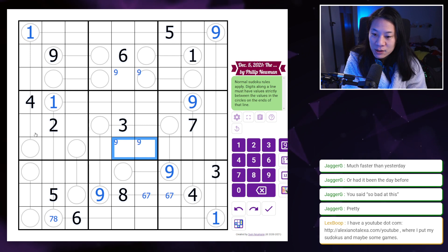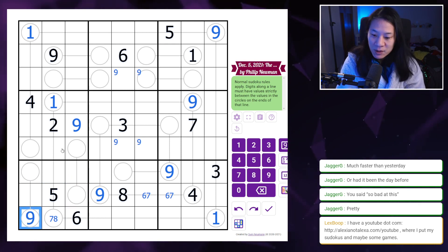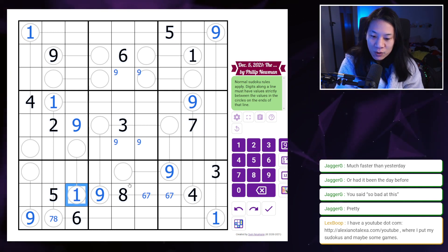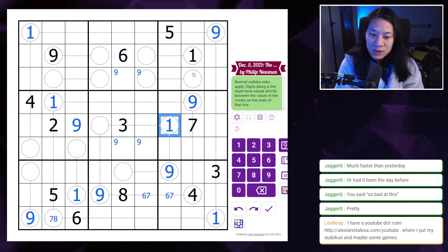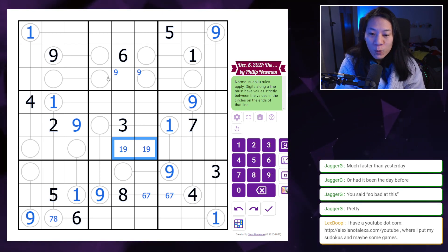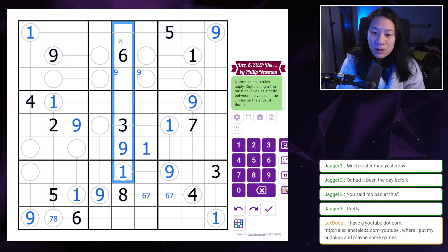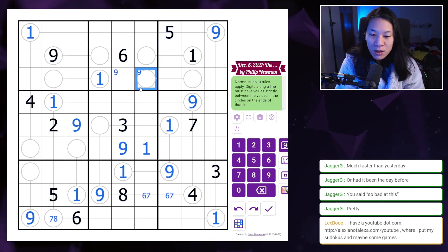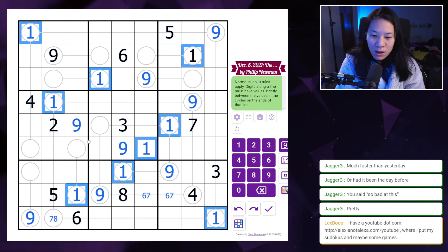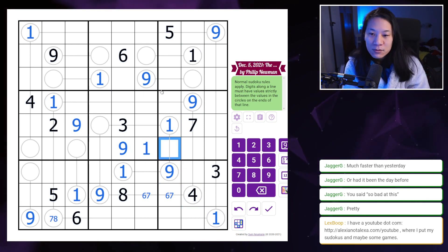There must be a pair of nines there. One of these two cells must hold a nine because it can't be on the line, and nines can't be in those cells — so this must be a nine. Now we look at the ones: one can never be on the line so it must be here. One must be there because it can't be on the line. This is a one-nine pair. Where can a one go in this box? Only place left here — so that solves the one and the nine. All the ones and nines are now resolved.